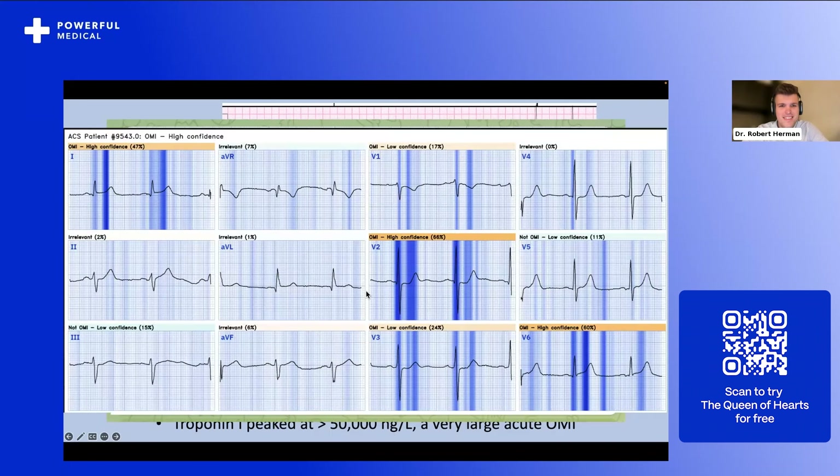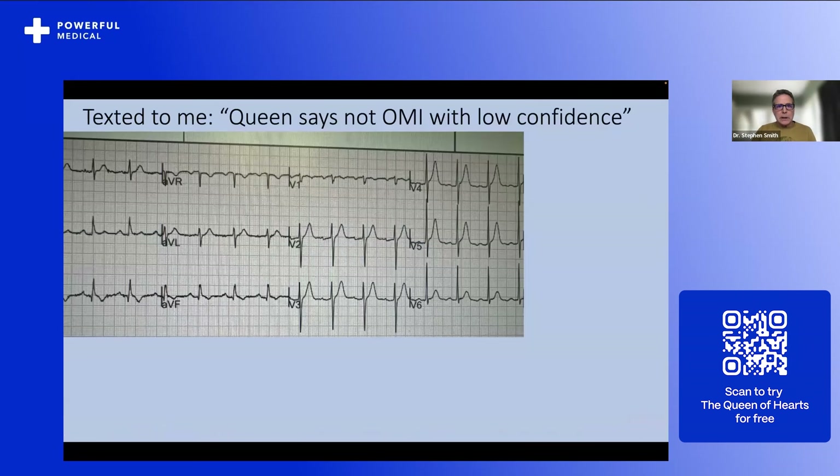Steve and Pendle, really awesome cases and great to see your thought process diagnosing OMI. We have time for one more case, then we'll move into Q&A — we have roughly 38 questions in the Q&A box. This last case was texted to me — a photo of a computer screen uploaded to the Queen of Hearts. She says: not OMI with low confidence. I looked at this and texted back: I am not confident either — I think these may be hyperacute T-waves in V2 through V6, so this might be a false negative. I went into the patient's chart to get a better EKG directly off the screen — a perfect EKG. I uploaded it to the Queen and she came back with OMI with high confidence. The image quality matters — if it's not high confidence, you need a get a better image. Indeed, this was an acute LAD occlusion.